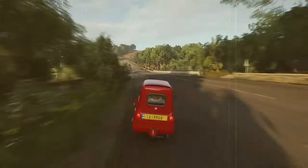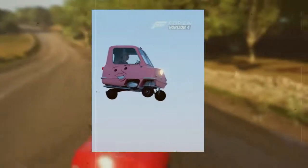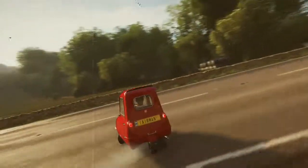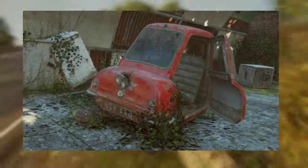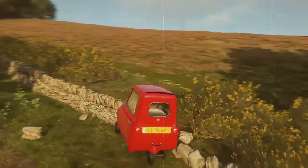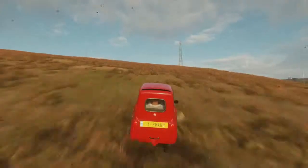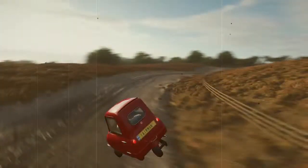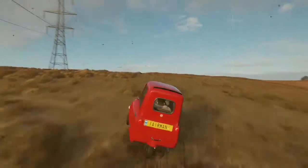The Peel P50 is a barn find in the 2018 racing video game Forza Horizon 4. The player character is able to find an example of a 1960s era model abandoned in a barn, take possession of it, and ultimately restore it to drivable condition. The in-game version can manage speeds of 38 miles per hour, which is faster than the P50 could actually go, and it also has a reverse gear, which the real P50 lacks.